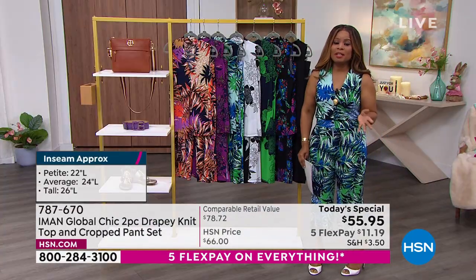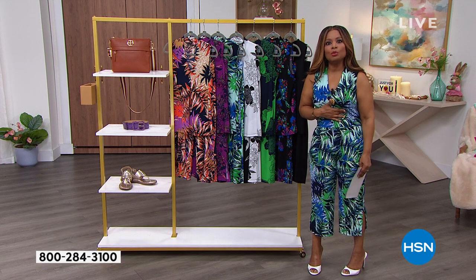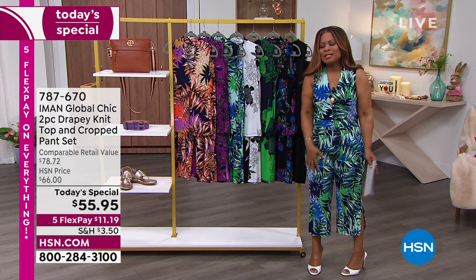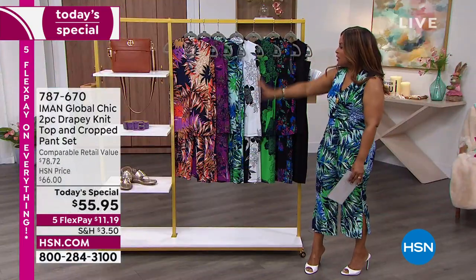I want to walk you through the different choices. Some of the choices are really limited. If you love the one I'm wearing — I'm wearing one of the palm prints called the blue palm. I'm from Miami, so I love any type of tropical vibe. Anything that has a palm, I love. It reminds me of Florida, California, reminds me of summer.